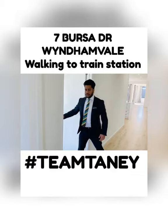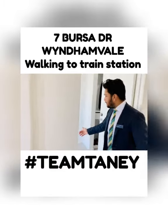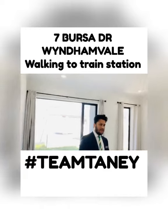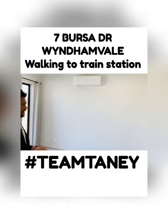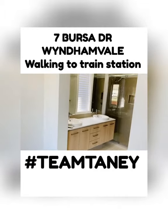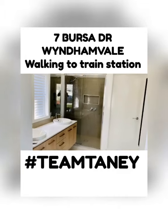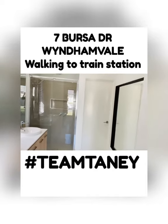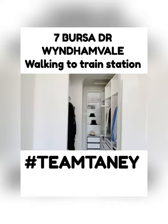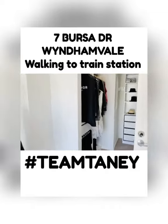On your right hand side here is the master bedroom. You've got carpets in the bedroom and a beautiful walk-in robe equipped with all storage boxes. Then you have a double vanity with a more than 900mm shower, a double shower as well, and a separate toilet inside the ensuite.